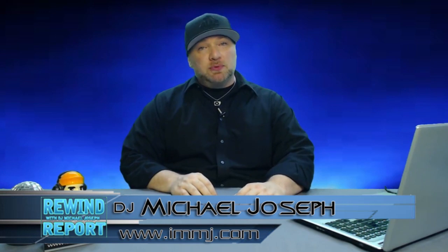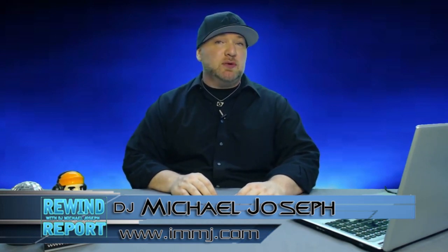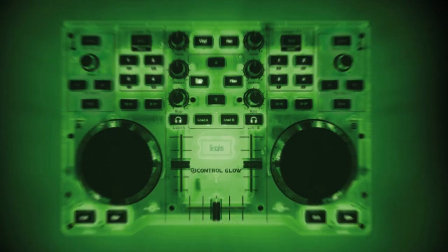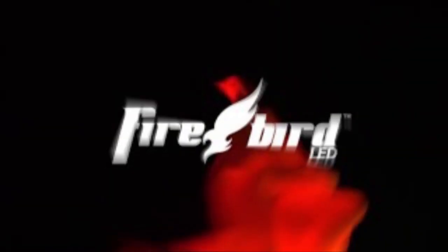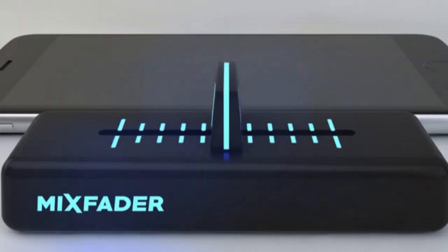Hello, I'm DJ Michael Joseph and welcome to the Rewind Report — the show where we take a look back at the past week's music and DJ related news. On this episode: a glow-in-the-dark DJ controller, the Firebird LED, high-end Pioneer headphones, and Mixfader hits Kickstarter.